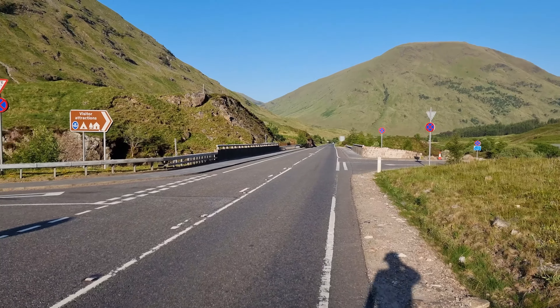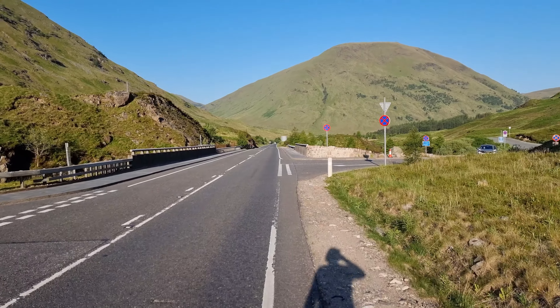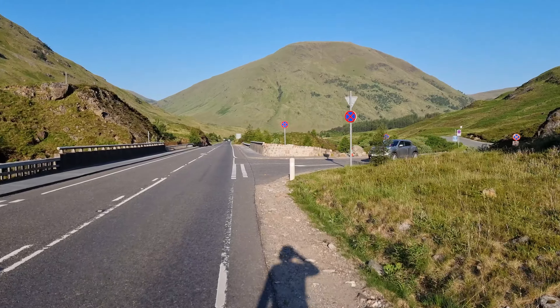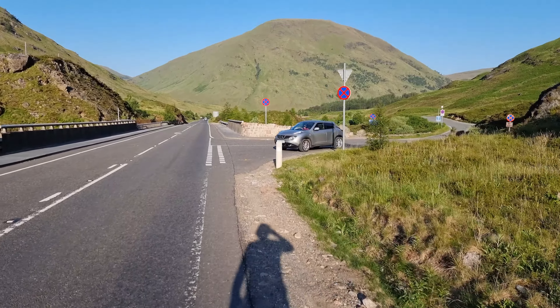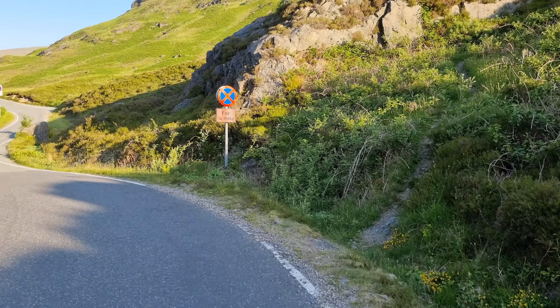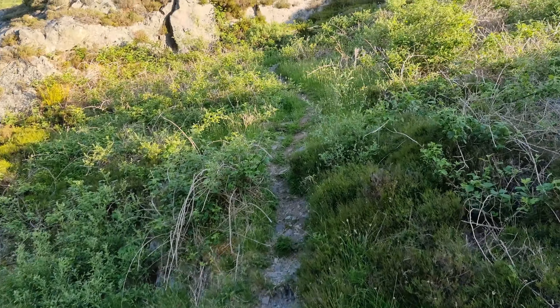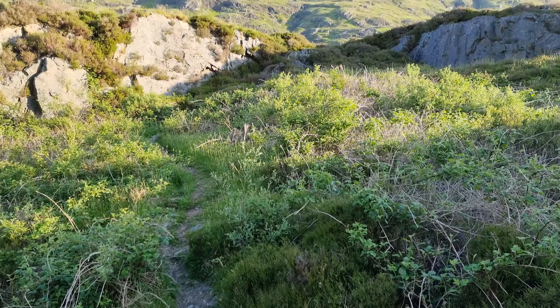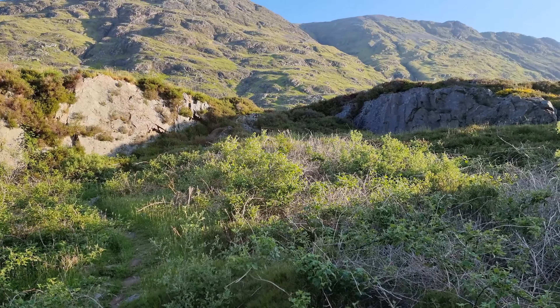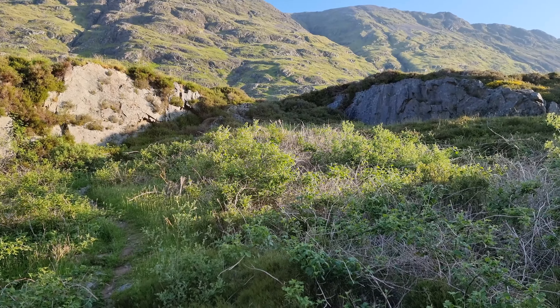When you see this junction you're going to go to the right, just where this car is coming out of. Then as soon as you come round that bend you'll see the sign for no stopping. Before that there's a very faint path that goes up here, and when I get to that bit just there in front of us I'll point out the route to the top.